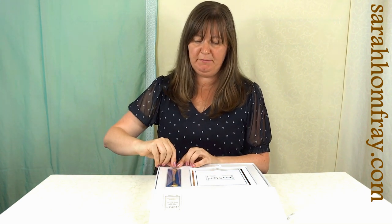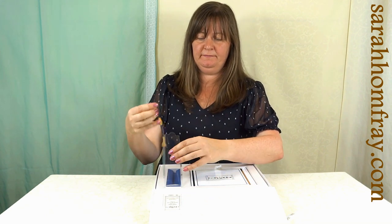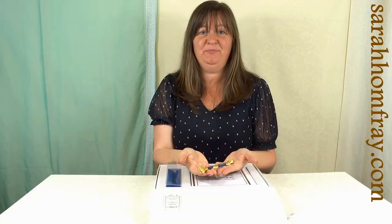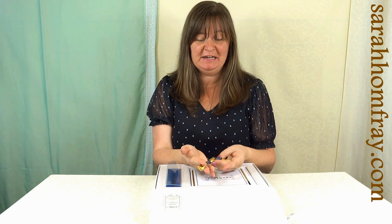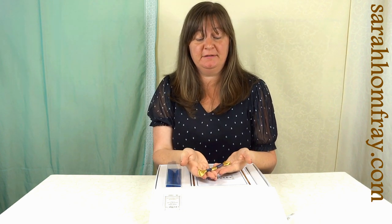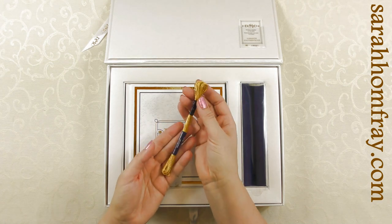Now we get to the gold thread itself. This gold thread is actually 24-carat gold thread — so this is super, super special. I was very excited to get this. I've got lots of other gold threads and they look really pretty, but this is the real deal, folks. It's quite heavy, as you would expect.